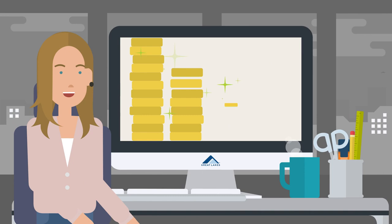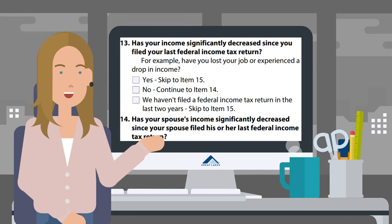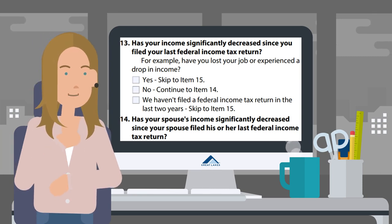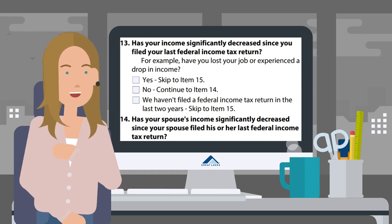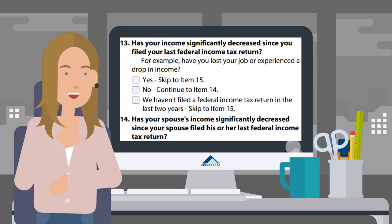If you and/or your spouse have income, you must submit income documentation in order for your application to be processed. You may have noticed a question on the application asking: Has your income significantly decreased since you filed your last federal income tax return? It is up to you to determine what significant means. For example, you've lost a job or you're experiencing a significant drop in income.